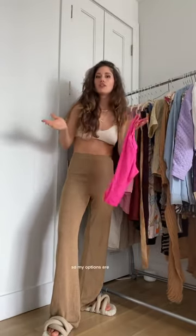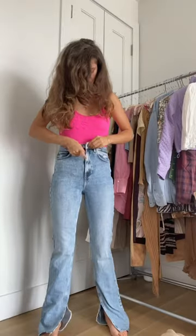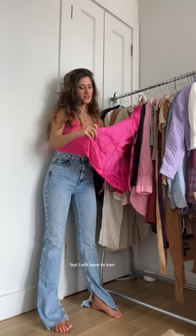We could do shorts, this full pink, we could do this, we could do denim. I also have a Vivienne Westwood pink dress which I absolutely love, but I will have to iron it if I want to wear it, and I don't have the patience for that right now.